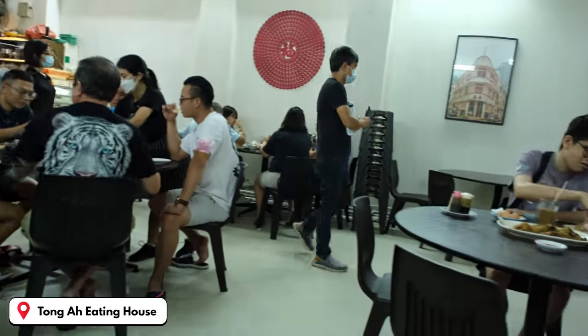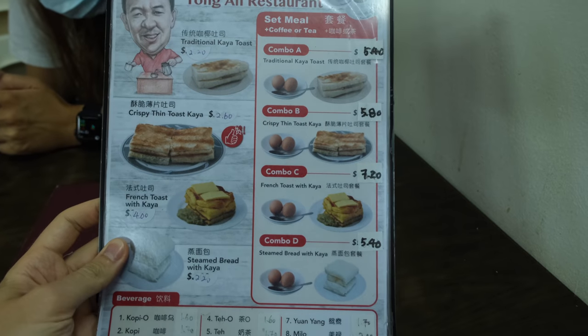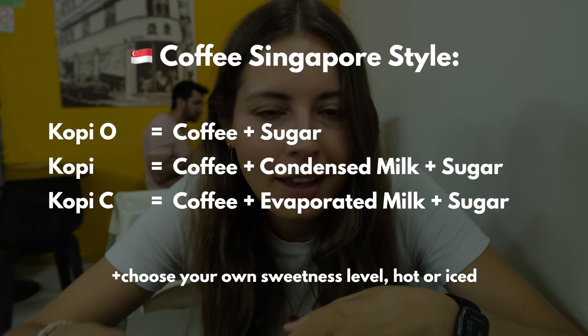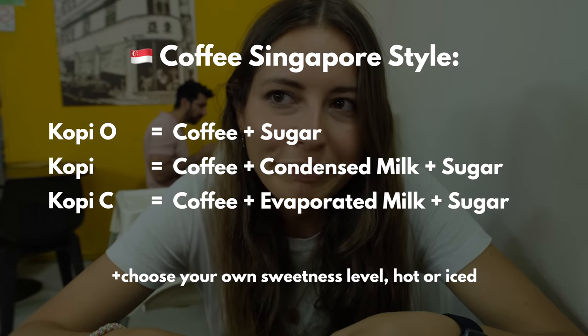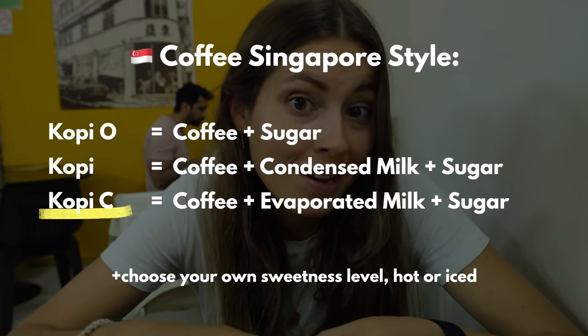We're now in Toma Eating House to have a proper traditional Singaporean breakfast. They have different combos you can choose from, and they each contain some kind of toast, two soft-boiled eggs you can dip the toast in, and some kind of coffee — which is quite complicated to order because they have different combinations of coffee, condensed milk, and evaporated milk. We've gone for the classic, which is coffee with evaporated milk.